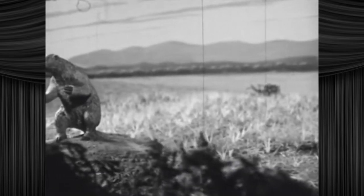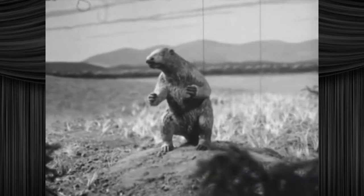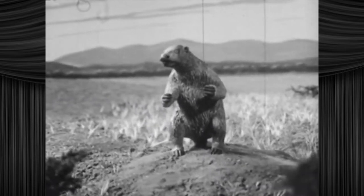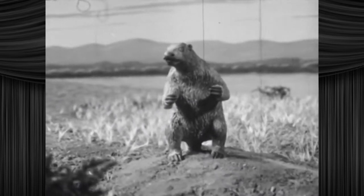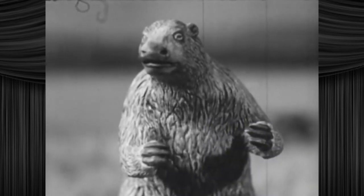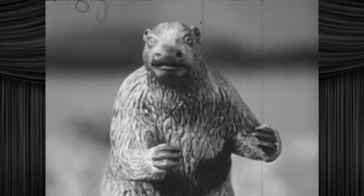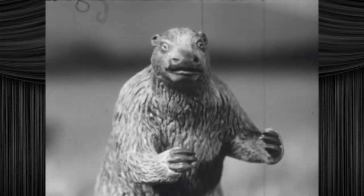was the giant ground sloth. Sloth. A strange, lumbering, plant-eating beast, whose closest relative was the little tree sloth of Central and South America. The giant ground sloth was bigger than today's grizzly bear. Standing erect, it would have towered over a tall man. Here he's depicted, imagining perhaps that he had forgotten to reply to an important email.